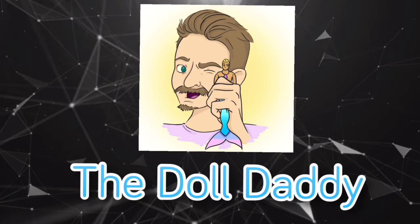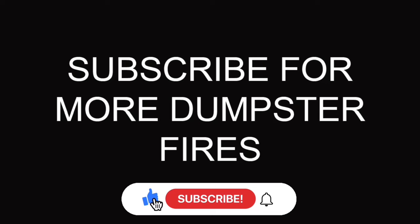All right, we're back at it again! Hey dumpster divers, so today we are unboxing a Barbie movie doll.